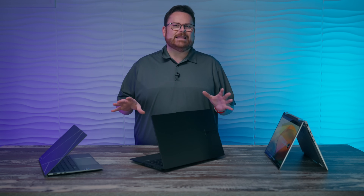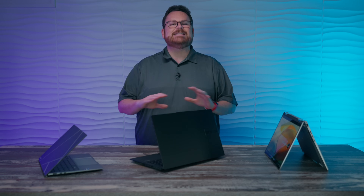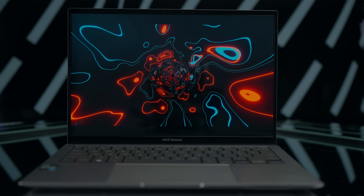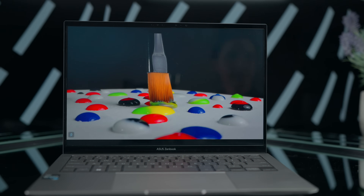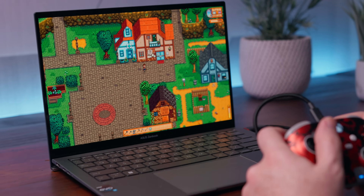One thing that stands out with these Asus Intel Evo laptops is the beautiful OLED panels, which are not only great for watching movies or productivity tasks, but also make games you might stream from the cloud — like Stardew Valley or Forza Horizon 5 — look absolutely stunning.